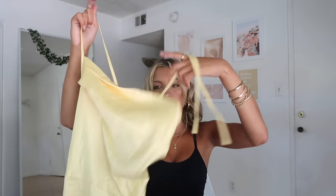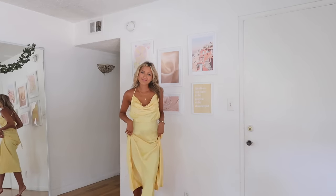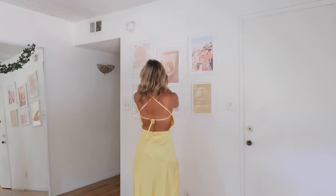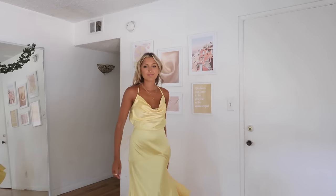The last dress I got is this pale yellow one — I thought it could be a cute, more affordable wedding guest option, or even for a rehearsal dinner. It's that silky, satiny kind of material with a cowl neckline that is so cute and so big this season, especially for weddings. It crisscrosses along the back and ties into a bow. It's full length, coming right down to the ankles, with a little slit along the side for easier walking. It's a gorgeous color — you can't go wrong with pale yellow in summer.